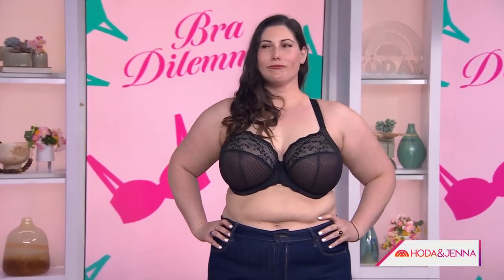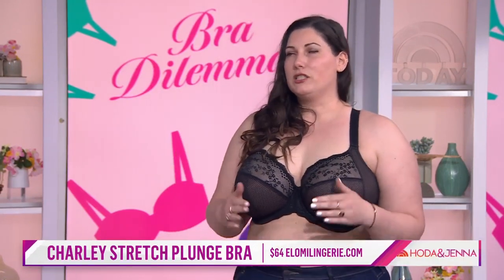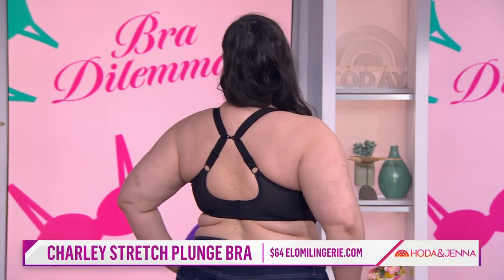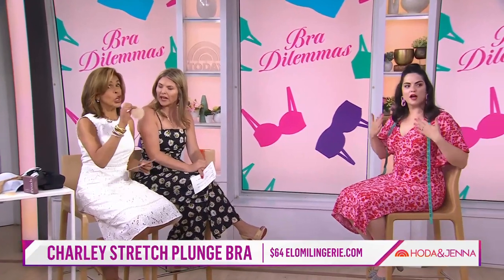Karen came to us wearing a 38DD, but she's actually a 38H in UK sizing, which is a 38K in US sizing — she was in the wrong size. This is from Alomi, a UK brand that makes amazing supportive bras. The back has a beautiful J-hook so she can wear racerback tops and get the support she needs. Quick tip: if you're wearing a sheer lace bra and worried about coverage, nipple covers like these from Threads are a great solution — they're reusable and sticky.